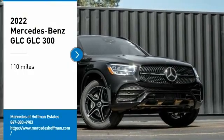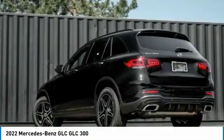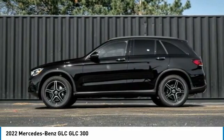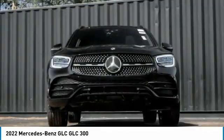Stop by and take a look at the 2022 GLC. The Mercedes-Benz GLC sets the bar for the luxury SUV — a mid-size SUV that's all lean muscle and has a roomy new cabin full of style and substance.